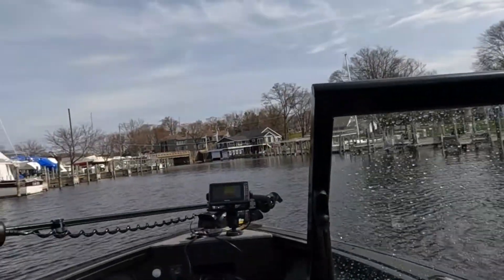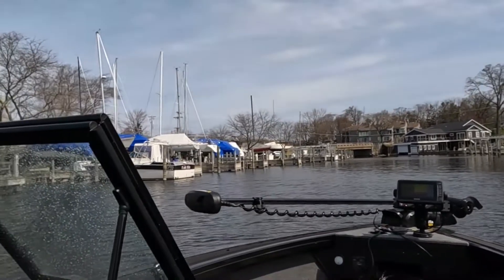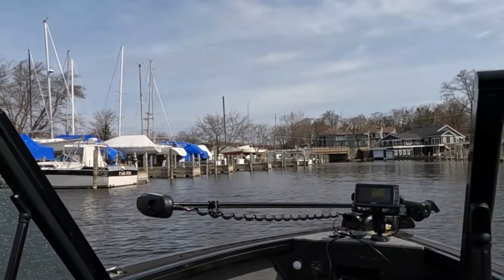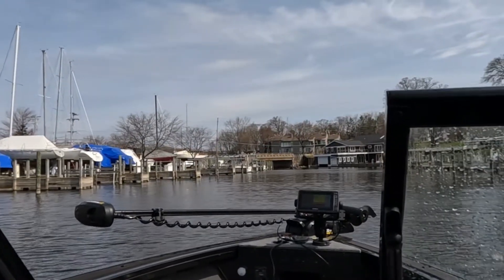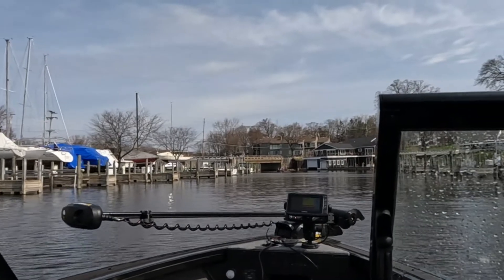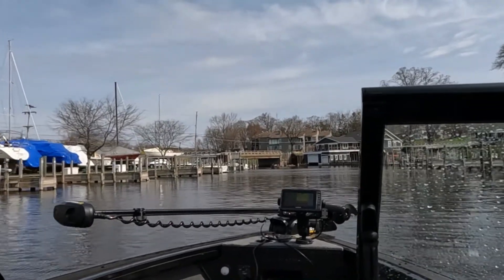There comes a boat heading our way. Hopefully I have enough memory on this card to get all my captures.